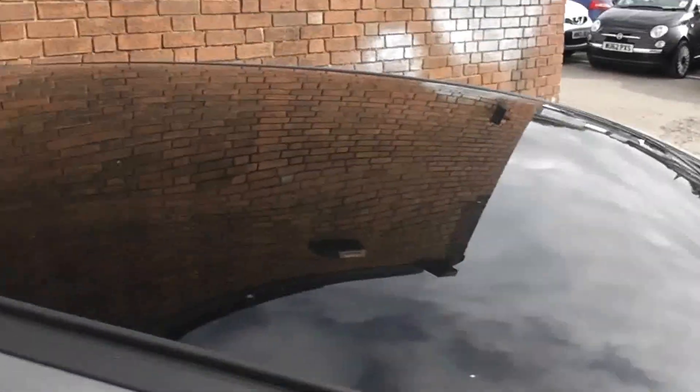Now one thing you may have noticed: on the roof you have your panoramic glass roof, which I will show you more of inside.